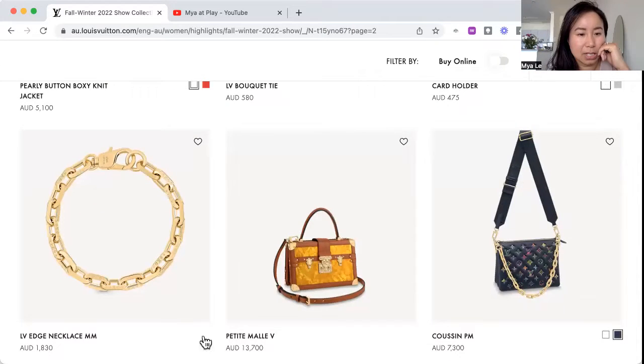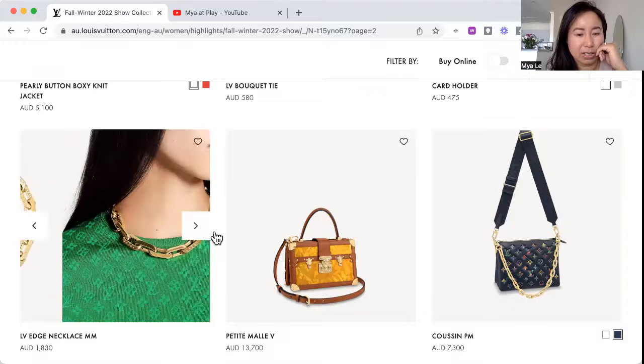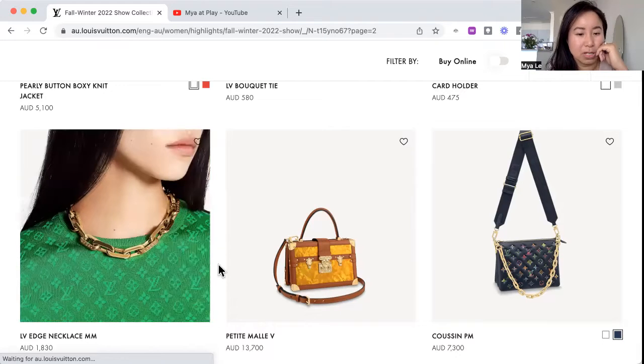We've got a necklace — I feel like I've seen this before. Her top is funky though — happy, happy. It's styled well. If you like that chunky chain look, on the green it's okay.